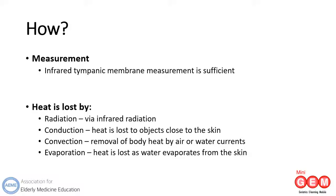If you imagine an elderly person slipping when coming out of the bath in their draughty bathroom and unable to get up from the cold floor, they will be experiencing all four of these heat losses, and it would not take a great deal of time for them to become dangerously cold.